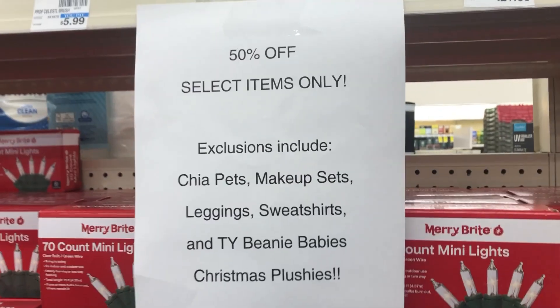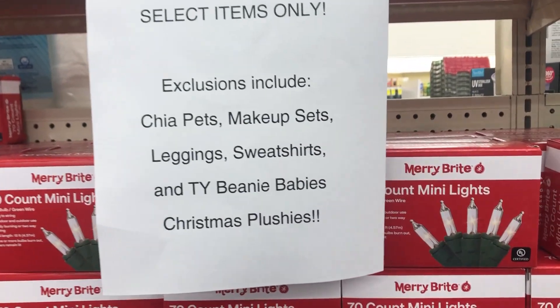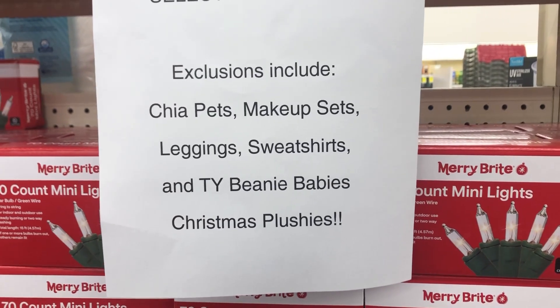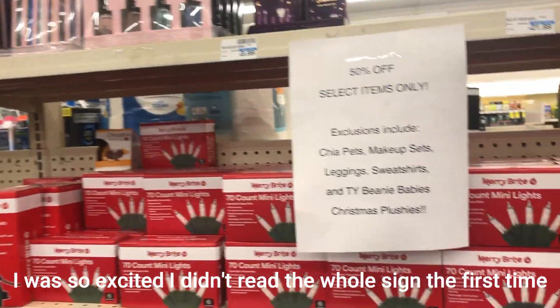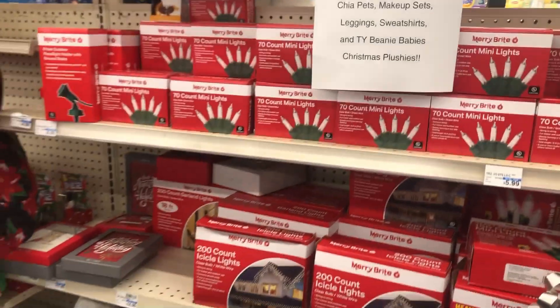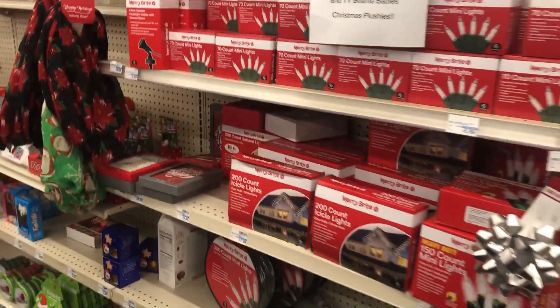As I come back over here to put some of the items back — it's 50% off. Did you see this? It excludes makeup sets, leggings, sweatshirts, and the plushies. But why would they exclude those items? It's just crazy to me. Anyway, that's it for this video — make sure you all like and subscribe if you have not already, and as always I'll see y'all next time, bye!